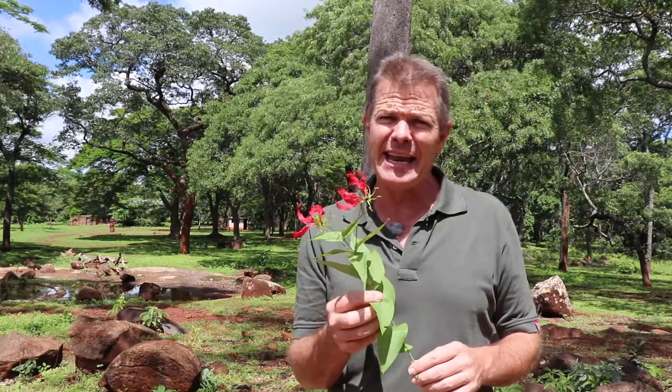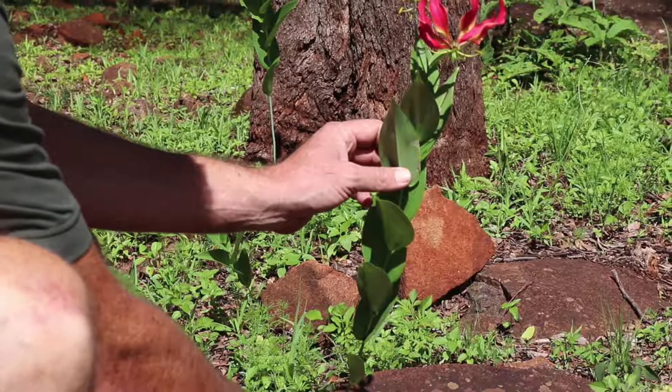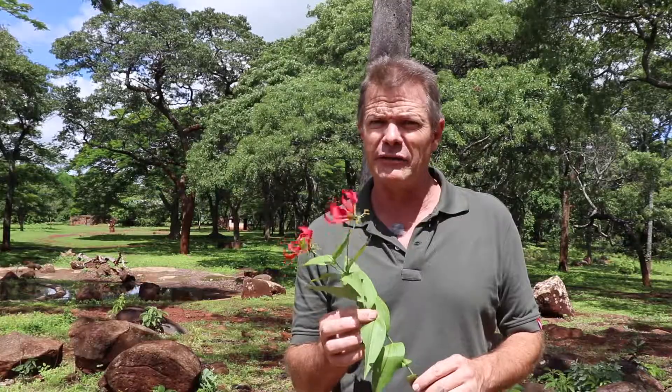And it has a really, really wide range of uses, mostly associated with the tuber and the roots, but also the stem, the leaf, the flower, and the fruit. So because I don't remember them all off the top of my head, let me just refer to some literature and share this with you.